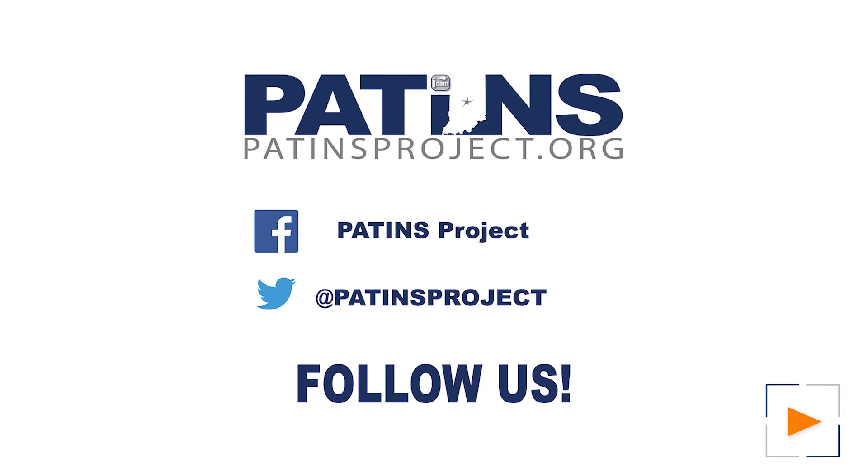Hey, thanks for watching us today. You can follow us on Facebook, Twitter, and patinsproject.org — that's spelled P-A-T-I-N-S project dot org.